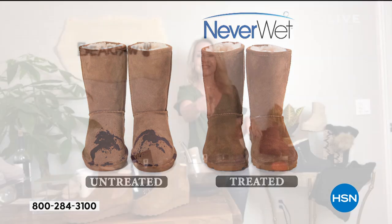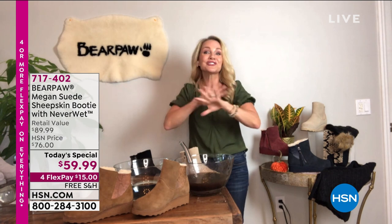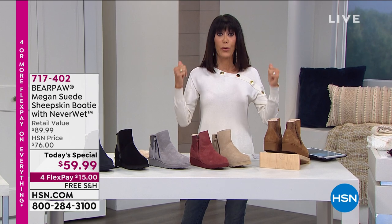Look at untreated versus treated — that is a sad boot right there. You don't have to worry about that. How many times that'll happen and you end up throwing out the boot.